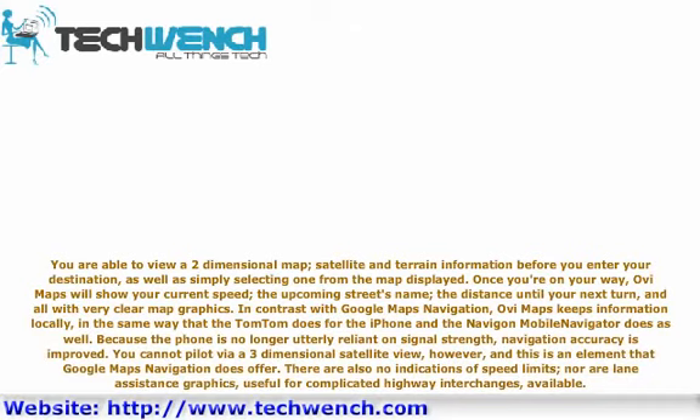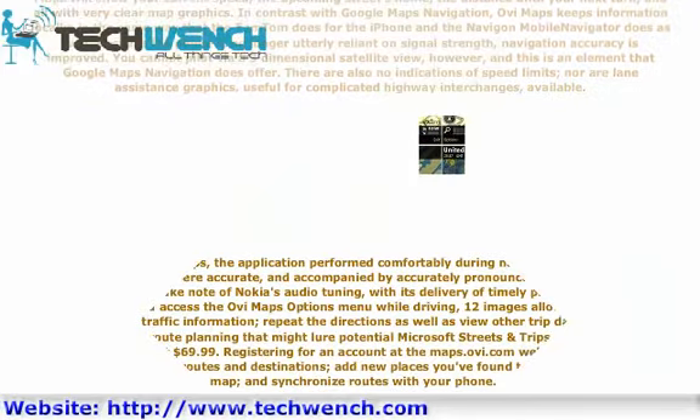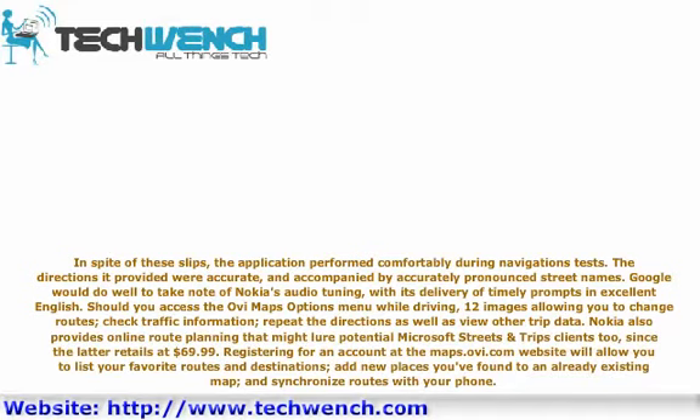There are also no speed limit indicators, nor are lane assistance graphics available for complicated highway interchanges. Despite these shortcomings, the application performed comfortably during navigation tests. Directions were accurate and accompanied by correctly pronounced street names. Google would do well to take note of Nokia's audio tuning, with its timely prompts and excellent English. The OviMaps options menu while driving offers 12 options to change routes, check traffic, repeat directions, and view trip data. Nokia also provides online route planning at maps.ovi.com, where registering an account lets you list favorite routes, add new places to an existing map, and synchronize routes with your phone.